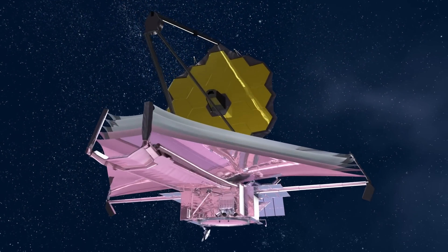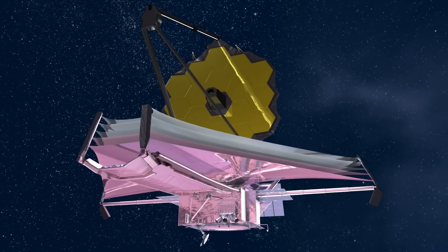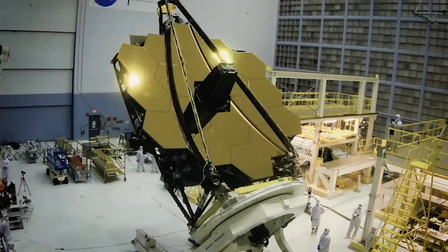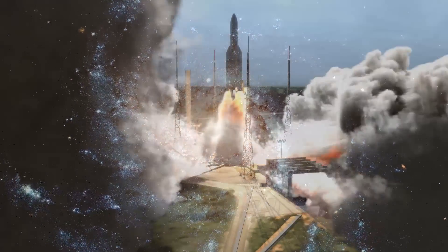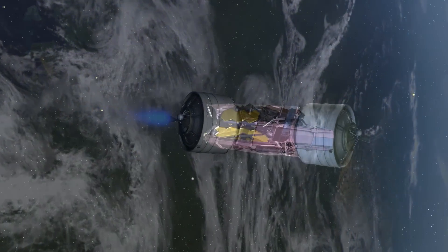This light is called infrared radiation and we can feel it as heat. Space telescopes see by using mirrors to collect and focus light from distant stars. The bigger the mirror, the more details this telescope can see. It's very difficult to launch a giant, heavy mirror into space.